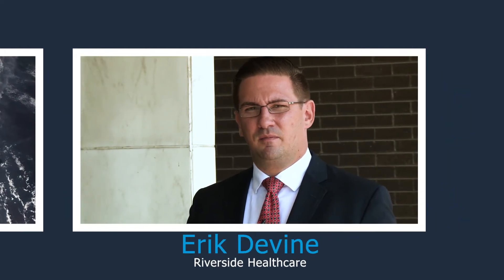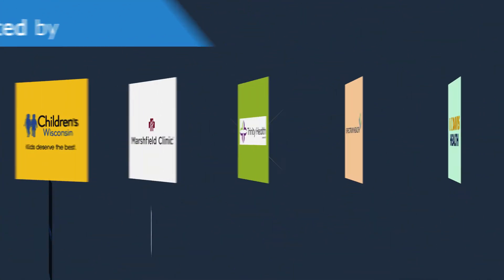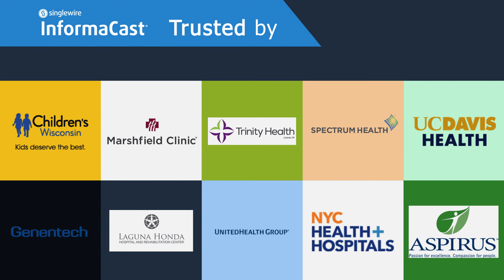It's very easy to use and administrate. Communications has vastly improved. It's really been a solid solution for Riverside HealthCare. Everything is happy from the CFO to the staff member getting that notification.